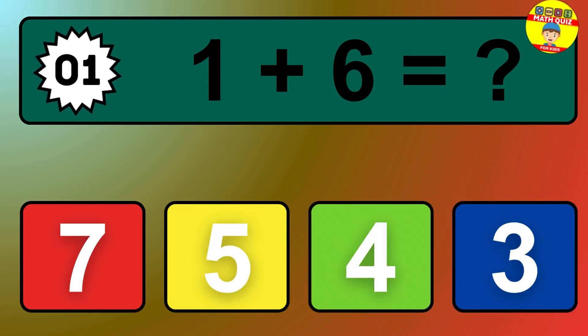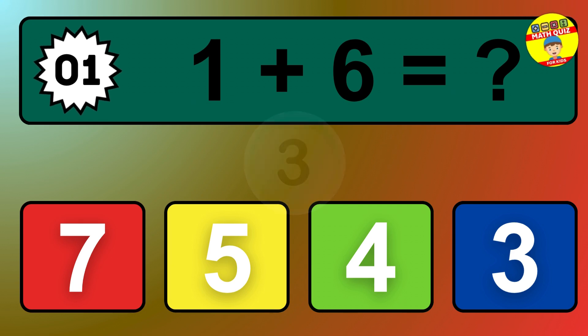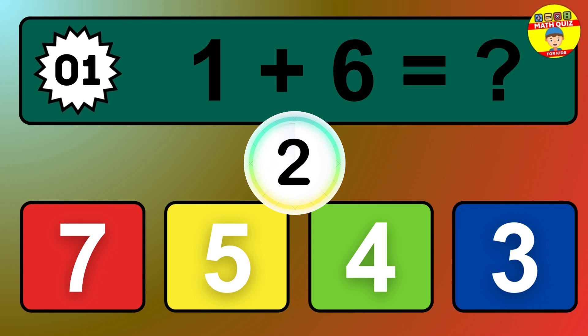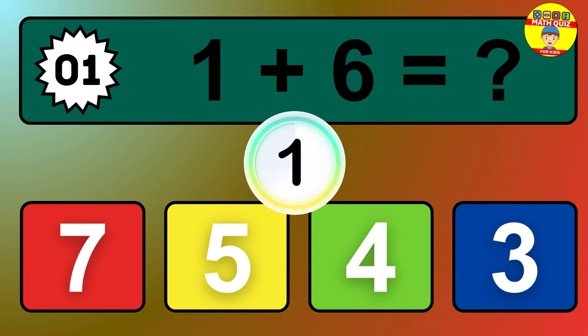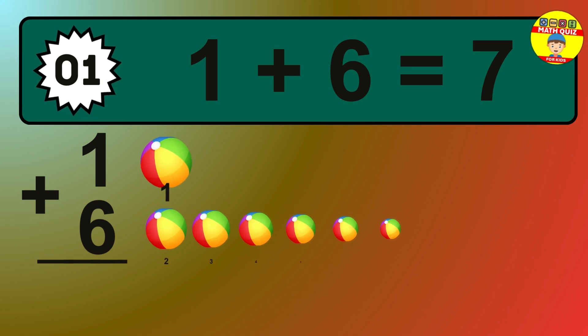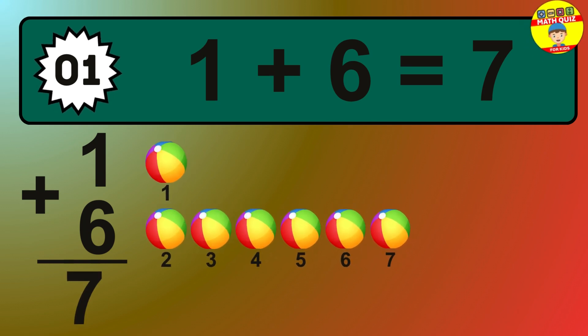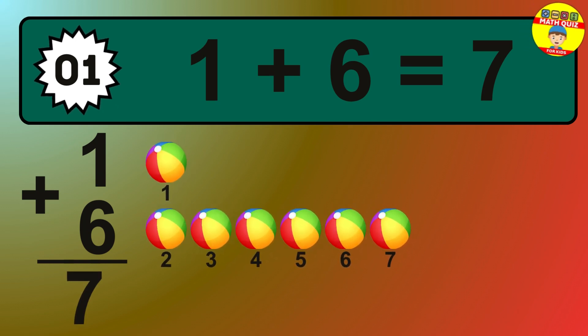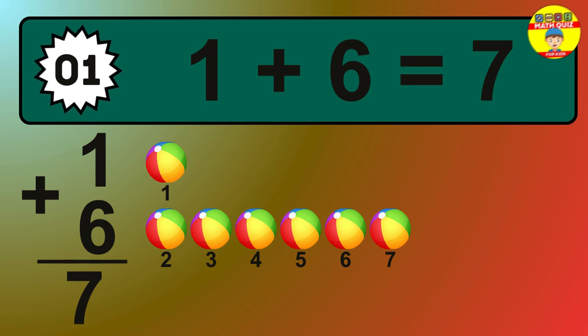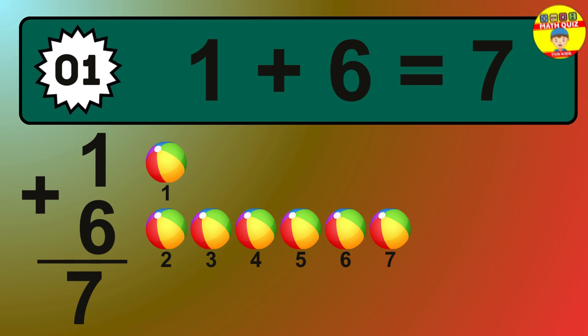Question 1. 1 plus 6 equals what? So the answer is 1 plus 6 is 7. Let's count it: 1, 2, 3, 4, 5, 6, 7.